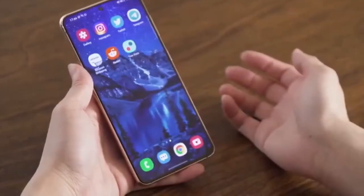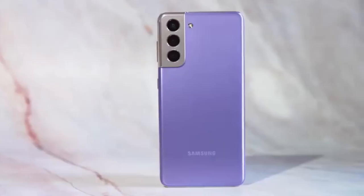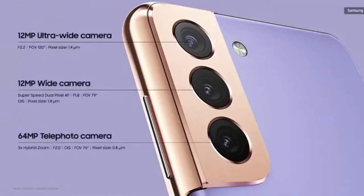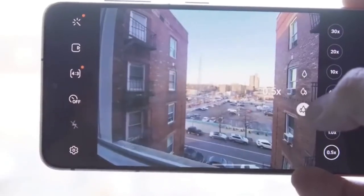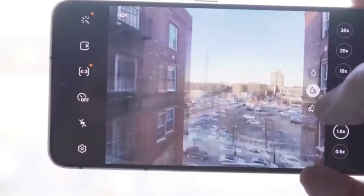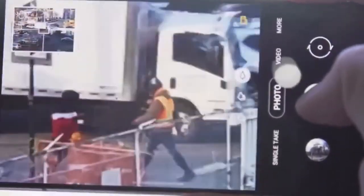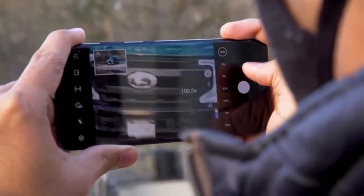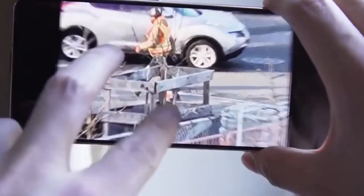On the camera side, both phones have very solid triple camera setups with wide and ultrawide lenses. Both support 8K video on the rear and 4K 60fps on the front. The Galaxy S21 camera is very capable, offering 30x zoom and 0.5x ultrawide zoom as well.